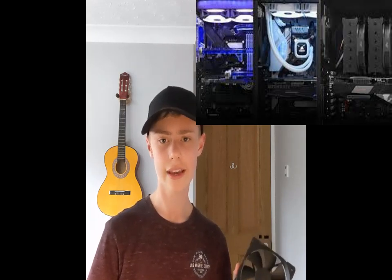Part number eight is cooling. This is stuff like CPU cooling or case cooling, and it's very important because if your components get too hot, then they can thermal throttle and crash.